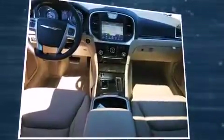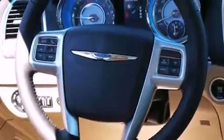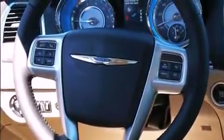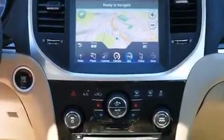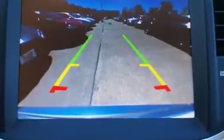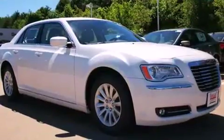Chrysler prioritized comfort and style by including variably intermittent wipers, power front seats, a built-in garage door transmitter, a trip computer, heated seats, and leather upholstery. For drivers who enjoy the natural environment, a power moonroof allows an infusion of fresh air.